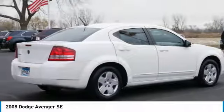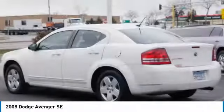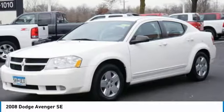Electronic stability control is designed to help you maintain control during inclement driving conditions. Surprisingly roomy — with the Avenger you can have the sporty looking car you want and still get the storage space you need.